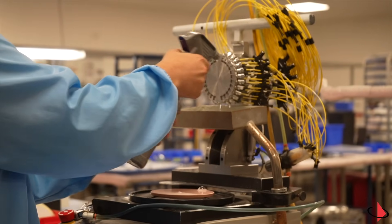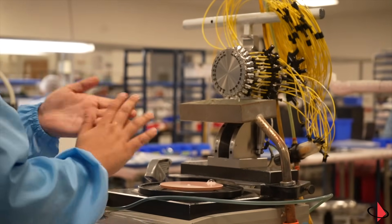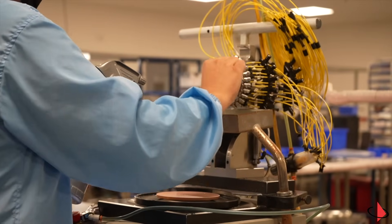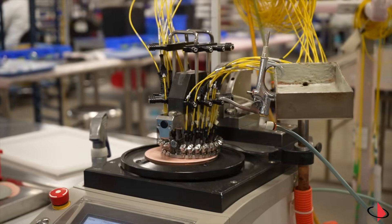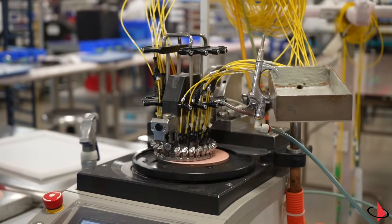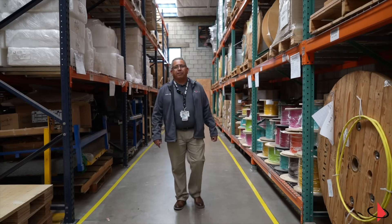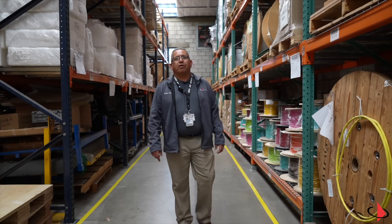We are here to show you our polishing process, where we have the newest polishing machines to ensure high-consistency and quality. We have pre-programmed parameters to maintain an operator error-free process. Now we are in the warehouse where we store a large inventory of fiber cables, allowing us to ship fast to our customers.